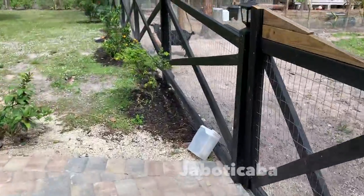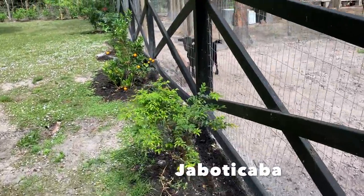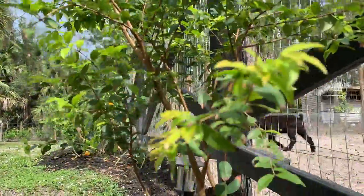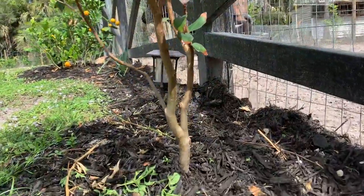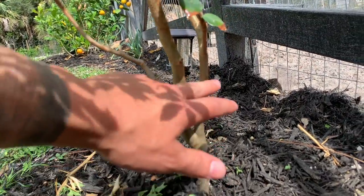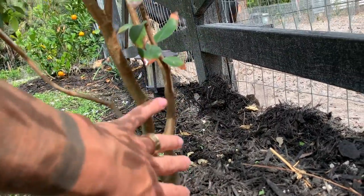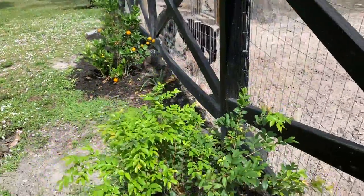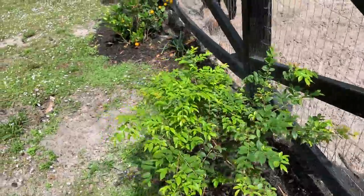Right over here I have a jaboticaba tree. Jaboticaba trees are very exotic — they come from Brazil. It's a grape, kind of like a grape that grows on the trunk of the tree. This tree is going to be completely filled with grapes. I'm expecting to get fruit here in about two, three, or four years.